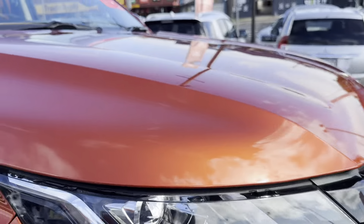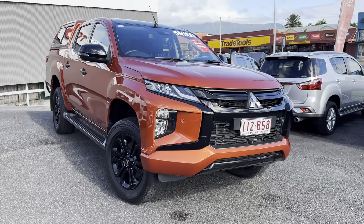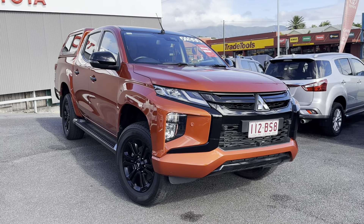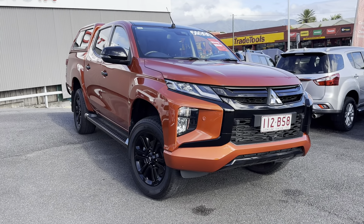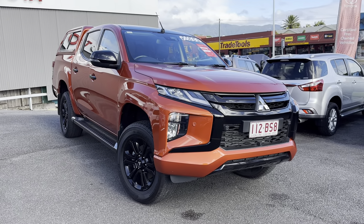There we have it, Chris — I couldn't find a mark on this paintwork. It's in very great condition, beautiful inside and out, with a good set of tires, a perfect genuine Mitsubishi service history, and two keys. I look forward to talking to you soon.